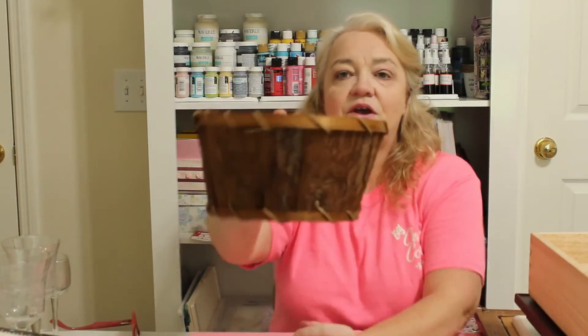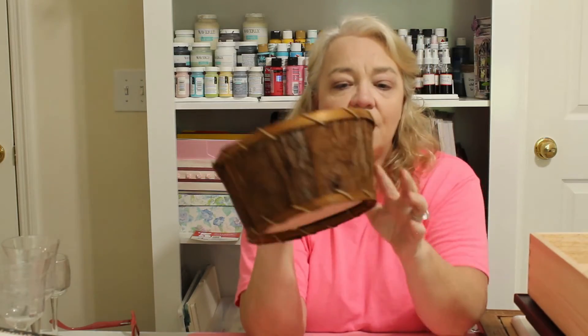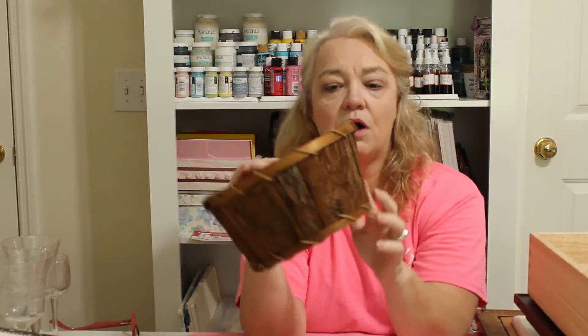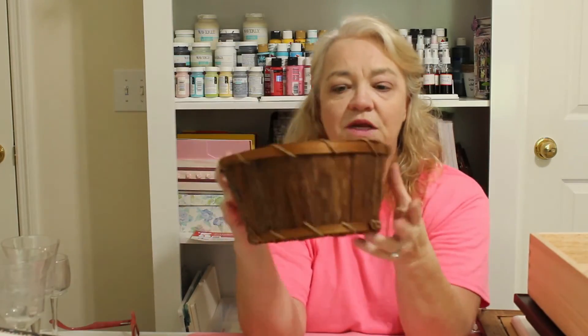At Goodwill Outlet I found a little basket — it's sold by weight so it was probably about 30 cents. It has the most beautiful natural bark on it. I'll probably put a flower arrangement in it, but I just couldn't leave it there.